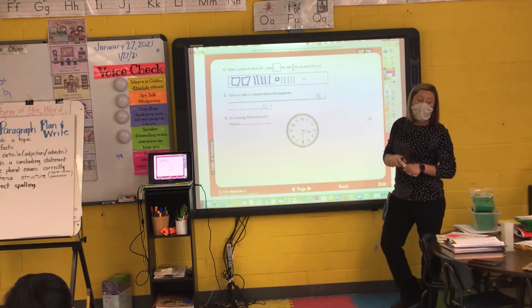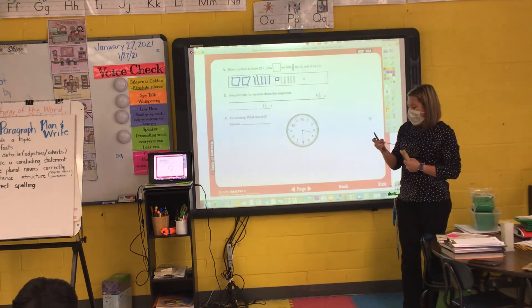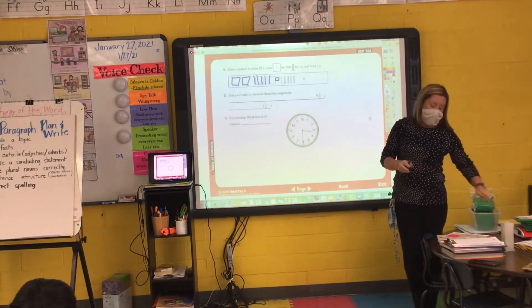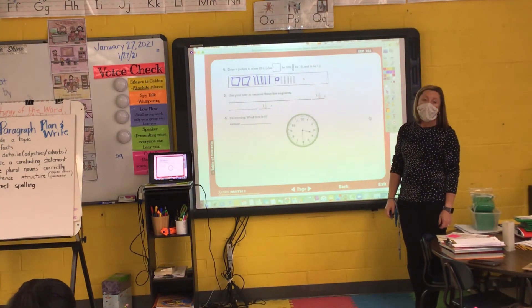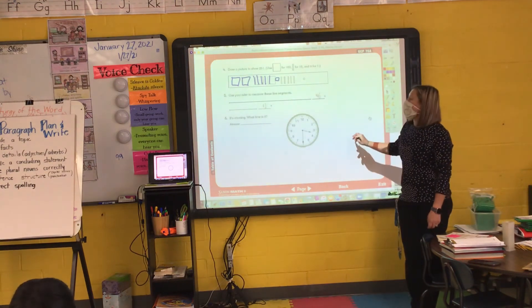Number six. It's morning, so we're looking at the clock. What time is it? Leo, what time is it? Adeline? Dylan? 3:30. 3:30 a.m.